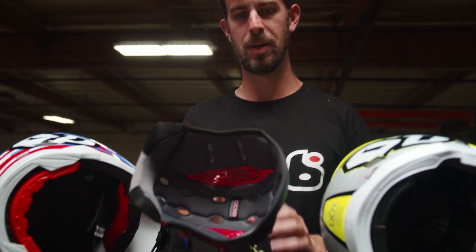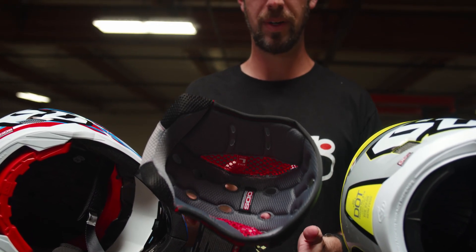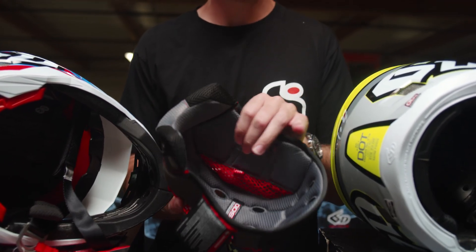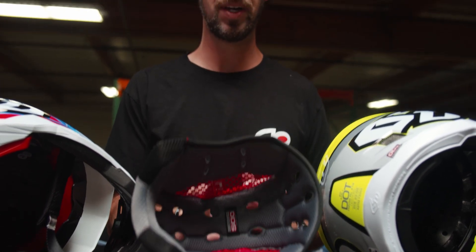I want to point out the comfort liner that comes inside both the ATR1 and ATR2. Both are well-ventilated and moisture-wicking — a really premium liner that you get with a premium helmet, which is what you should expect.